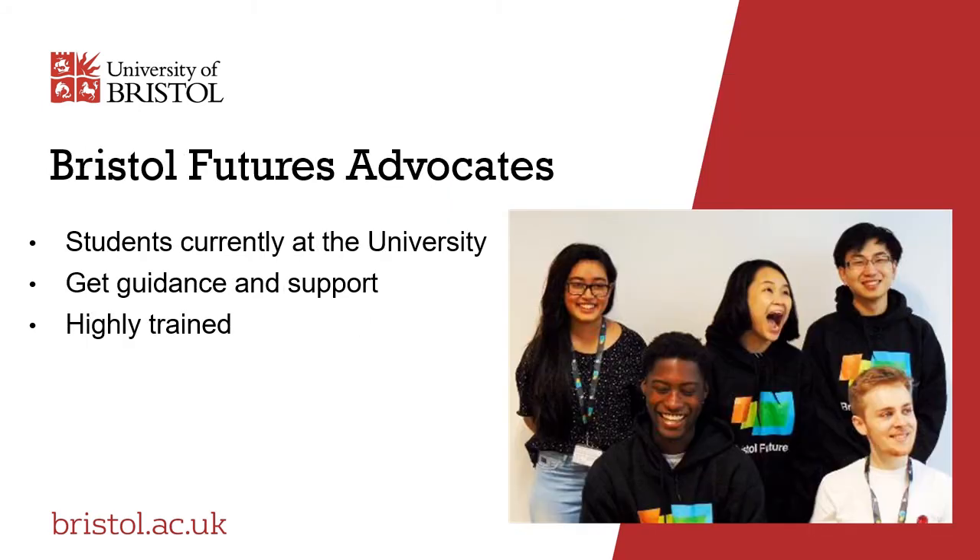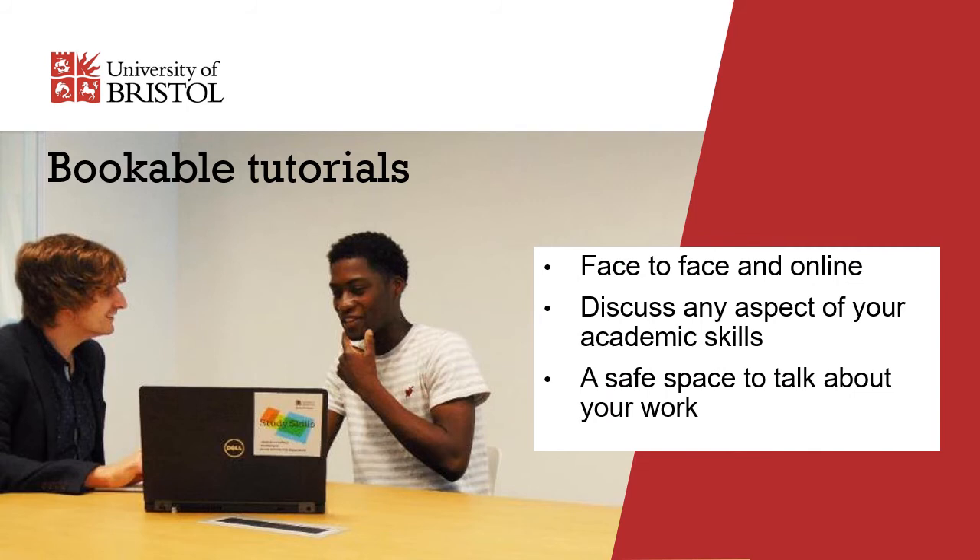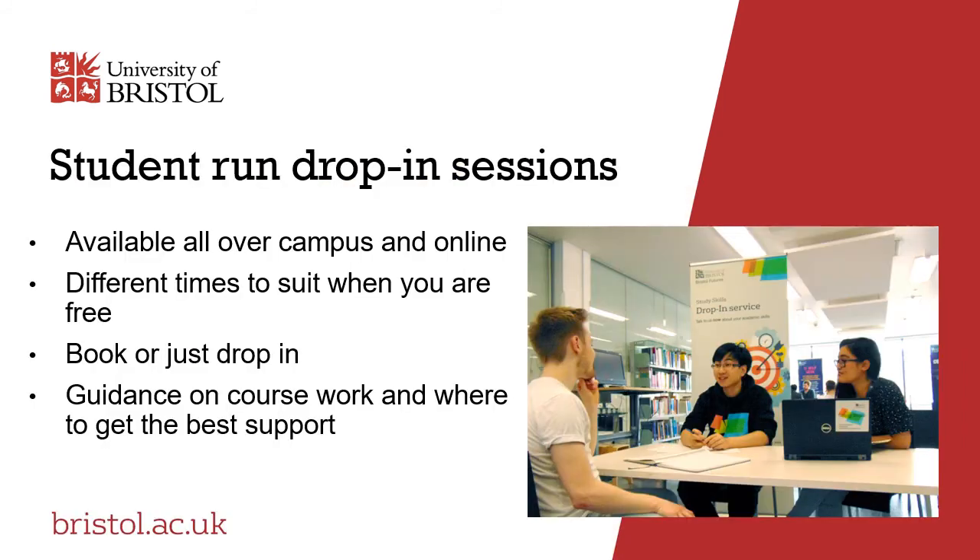There's also a team of highly trained student advisors called the Bristol Futures Advocates, who use their current experience to guide students in developing their skills and finding the best support and advice around the university. There are lots of ways you can access the Study Skills Service. We run one-to-one tutorials where you can chat in person or online with one of our qualified and experienced tutors about your work, your approach to study, any aspect of your academic skills, and how to use your feedback to get the most out of your marks. The Bristol Futures Advocates also hold regular drop-in sessions held all over campus and online at different times to suit when you are free.